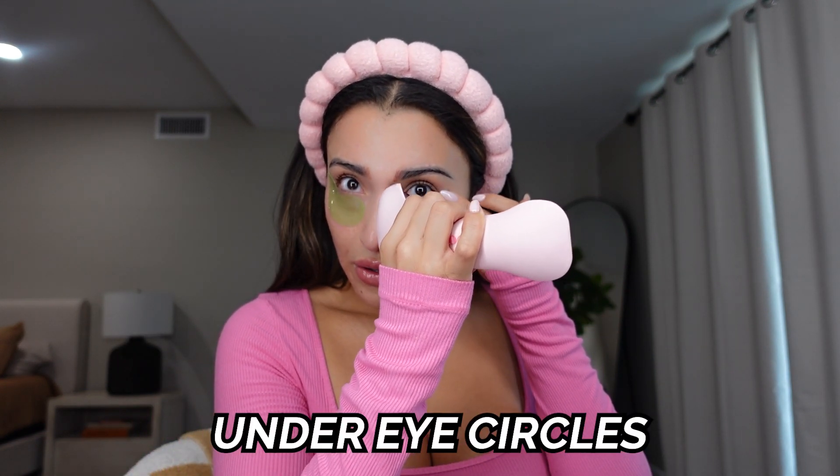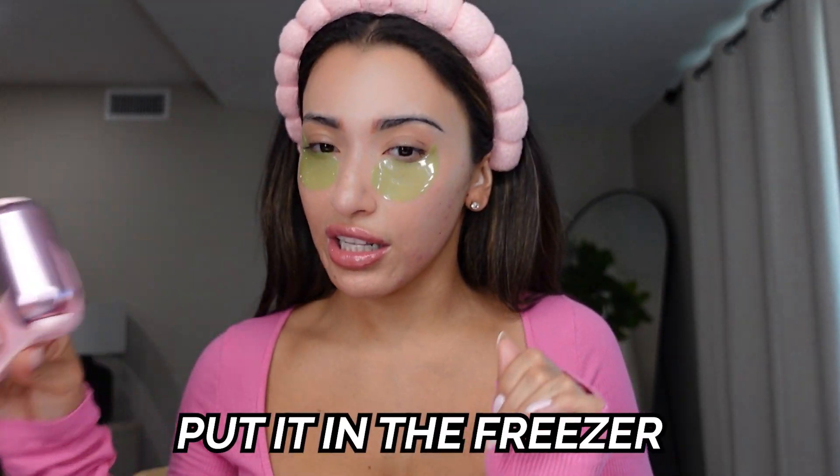First things first — before I do my makeup in the morning, I love to ice roll my face while I have these de-puffing eye patches under my eyes. It feels so good when you just go with the ice roller under your eyes and press on your skin. I really feel like this helps with de-puffing and under-eye circles. I'm always tired, I always have under-eye circles, so starting off the day like this really helps. I got this one from the Skinny Confidential — her name is Lauren Bostic, she has a podcast and amazing skincare tools. You just put it in the freezer and it stays cold for a very, very long time.